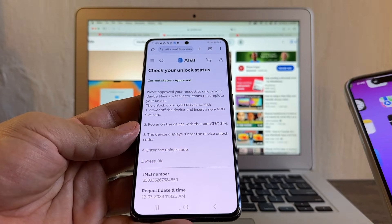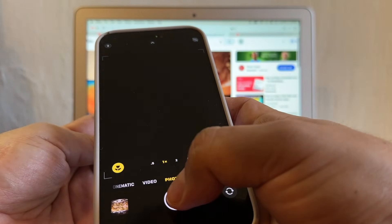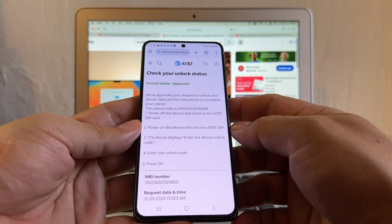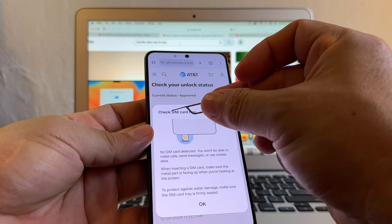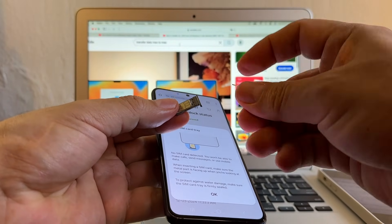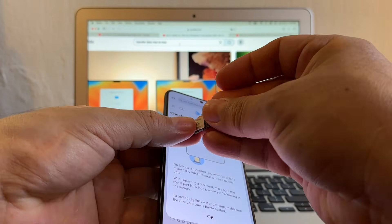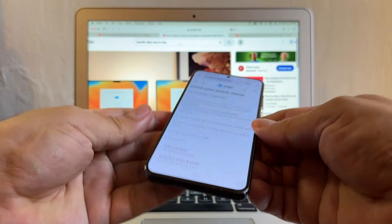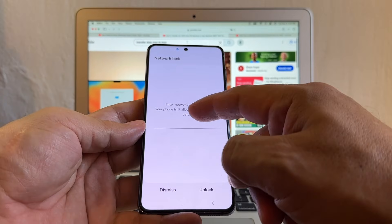What I usually do is I take a picture of this code on another device and then I use it on the page. You don't actually need to turn off the phone. All you need to do is pop out the SIM card. So pop it out — and it says check SIM card tray. Here we have a SIM card from Mint Mobile. Mint Mobile uses the T-Mobile network. So let's put it back, and that's going to trigger the unlock code menu.